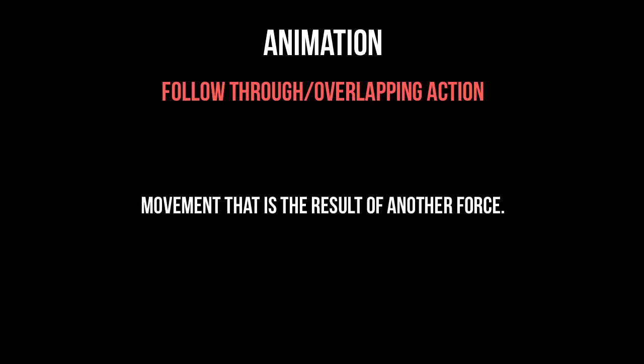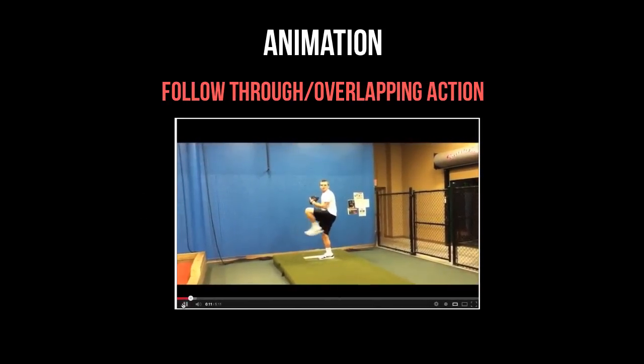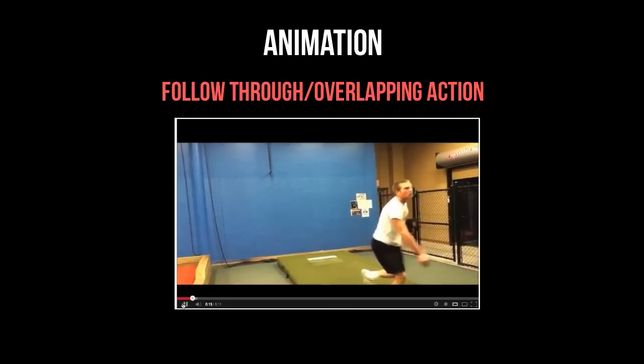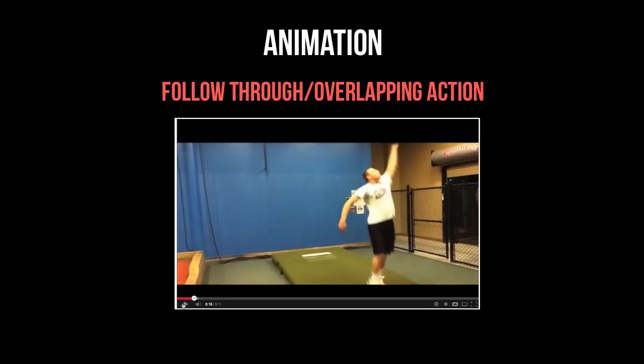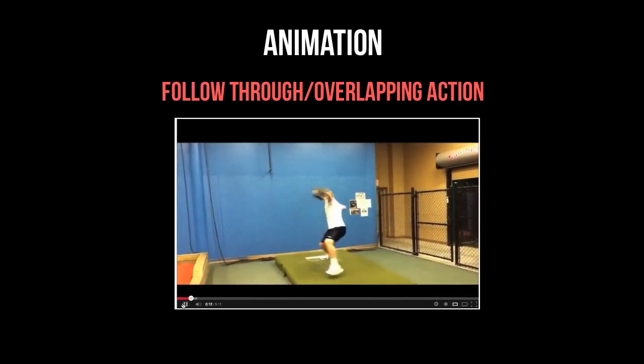Number five: follow through and overlapping action. This is based on the laws of physics — things like drag, jiggle, and reaction — movement that is the result of another force. With the pitcher example, notice how his body leads the action while his throwing arm is dragged along by his body and shoulder. Then when the body stops moving, his arm swings to catch up with it. This chain of actions shows the viewer how much force he's putting into that throw.